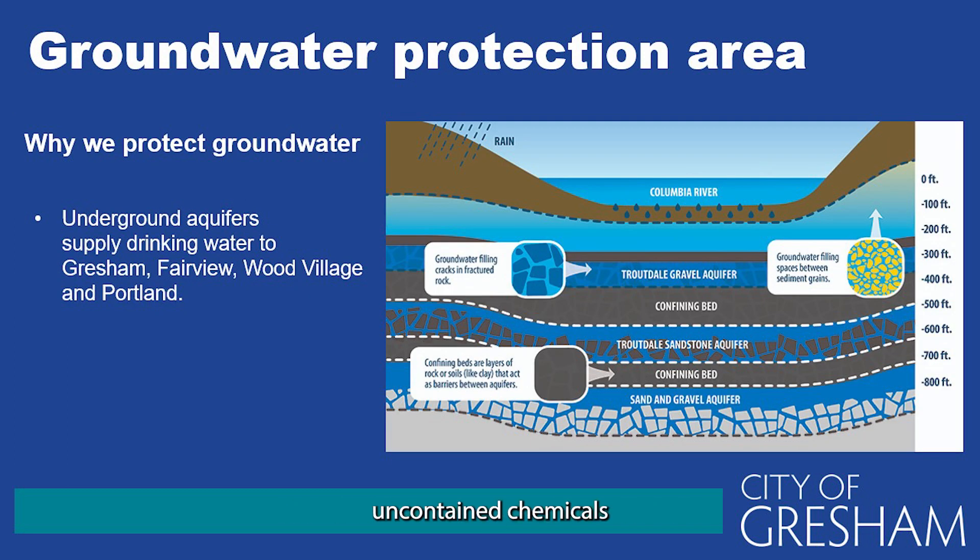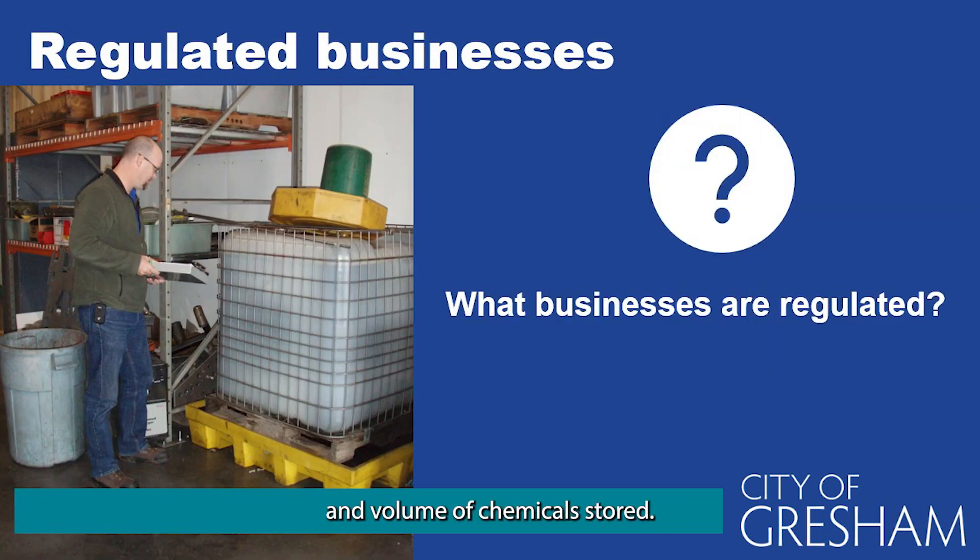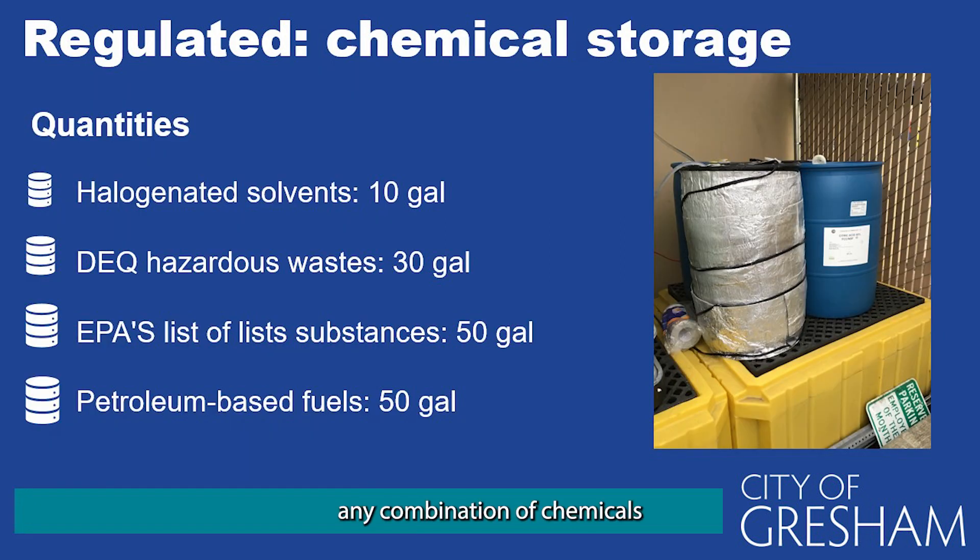Potential threats to groundwater include uncontained chemicals of a hazardous nature, spills of industrial or household hazardous wastes, and inappropriate application or disposal of farm, garden, or various household chemicals. Regulation is determined by the type and volume of chemicals stored, which might be found in chemical storage areas, loading and unloading areas such as docks, intra-site transfer areas, and along transportation routes on and off your site, as well as at fuel dispensing areas. Businesses that store any combination of chemicals over the listed thresholds are regulated: halogenated solvents at 10 gallons, hazardous wastes at 30 gallons, hazardous substances at 50 gallons, and fuel or petroleum products at 50 gallons.